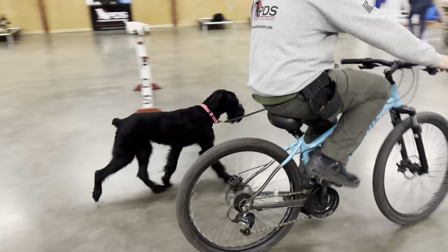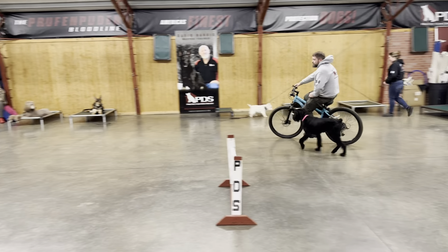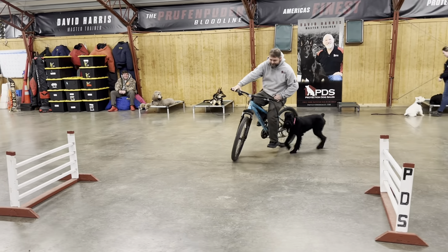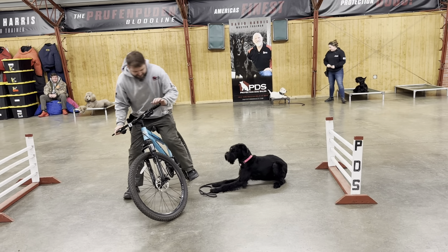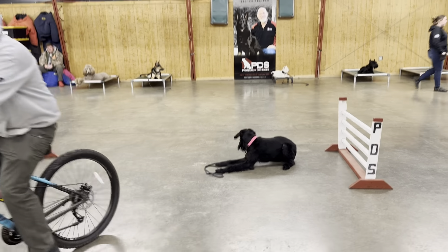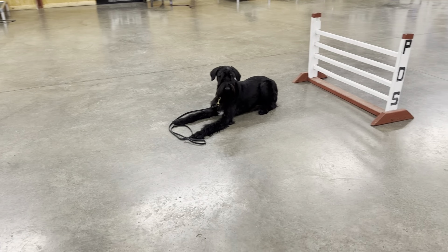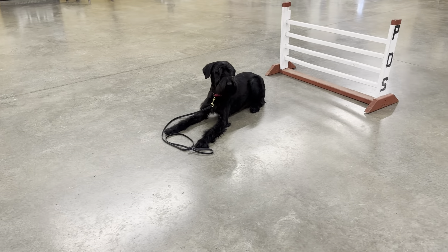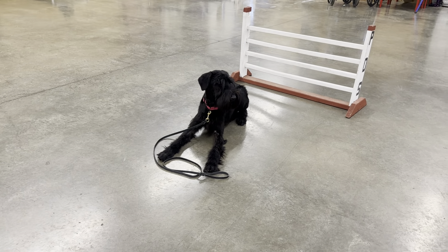We're really happy with the behaviors she's displaying here on this bicycle. It's all fun — she loves it. She loves staying focused on her handler, displaying all those qualities we're looking for in a well-mannered personal protection dog. Good stuff from Zone at 11 months old. She's still got some growing up to do, but she's in a really good place right now and we're happy with the development at this point.